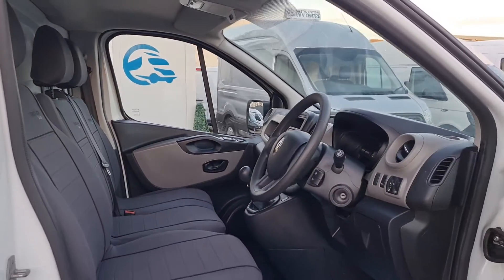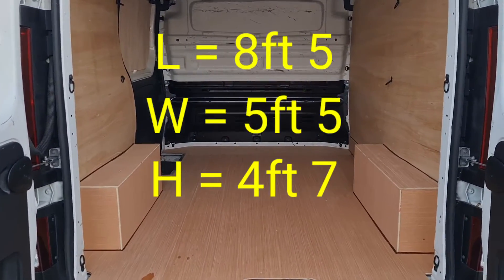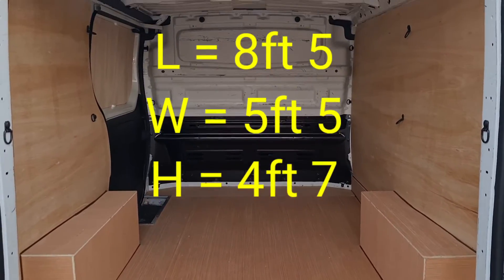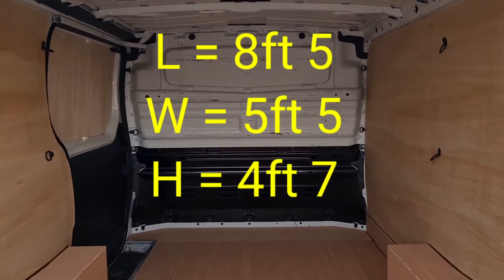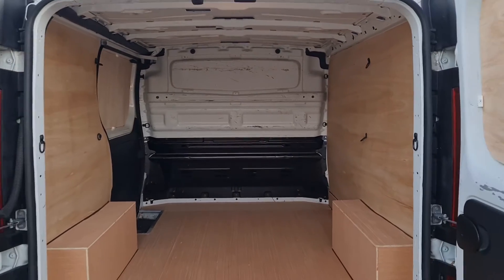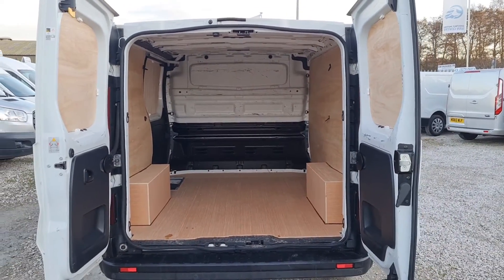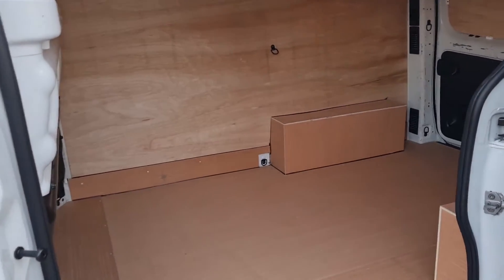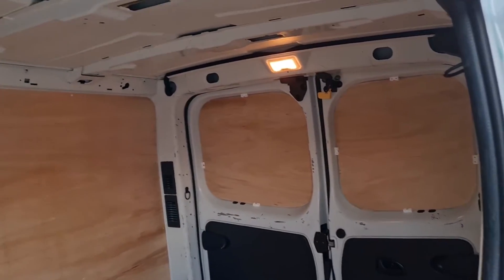Moving on to the rear. So the rear's all been lined. Got a factory fitted bulkhead, rear lighting as well guys. L1 H1, short wheelbase, low roof. The length from the bottom of the bulkhead to rear doors is 8 foot 5. The width is 5 foot 5. The height is 4 foot 7. Clean and tidy.